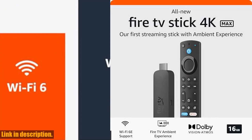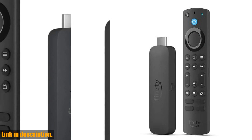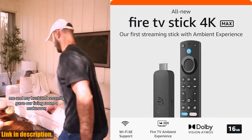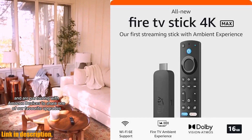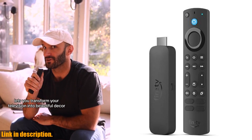So, if you're ready to elevate your entertainment experience, make sure to check out the all-new Amazon Fire TV Stick 4K Max by clicking the link in the description down below. Don't forget to hit that subscribe button and give this video a thumbs up if you found it helpful. Thanks for watching, and happy streaming.